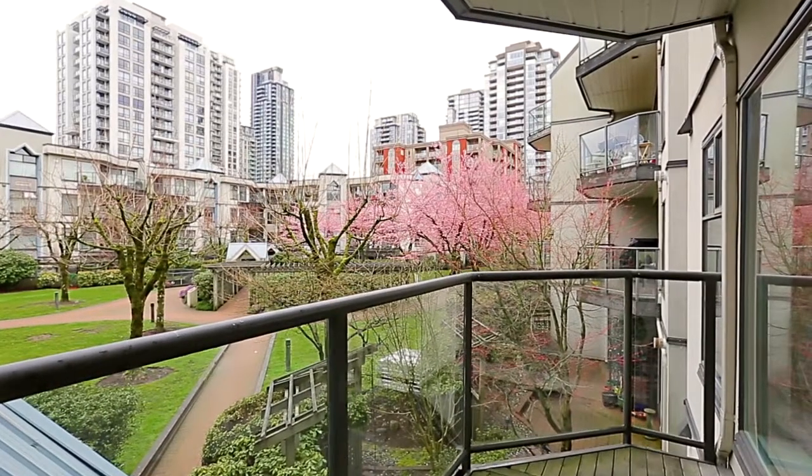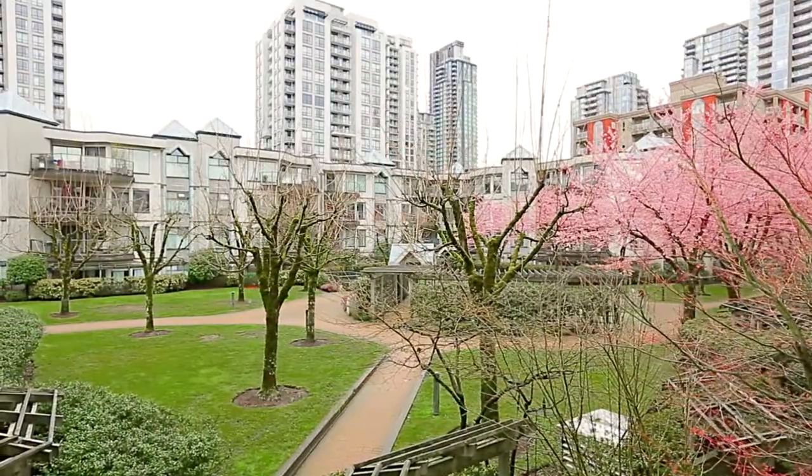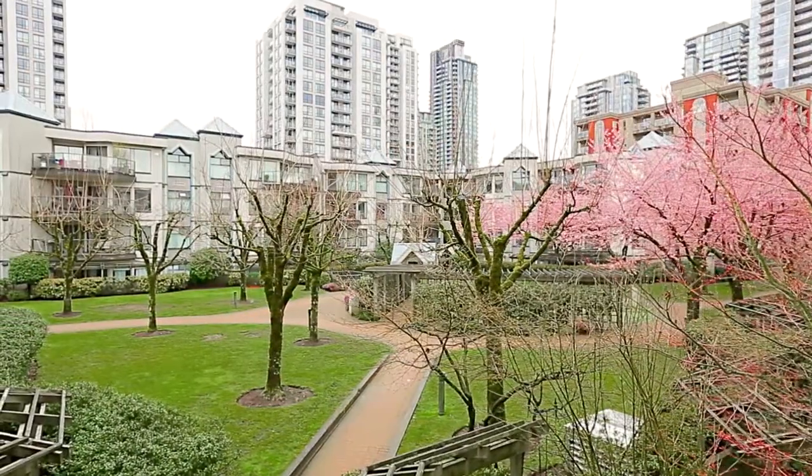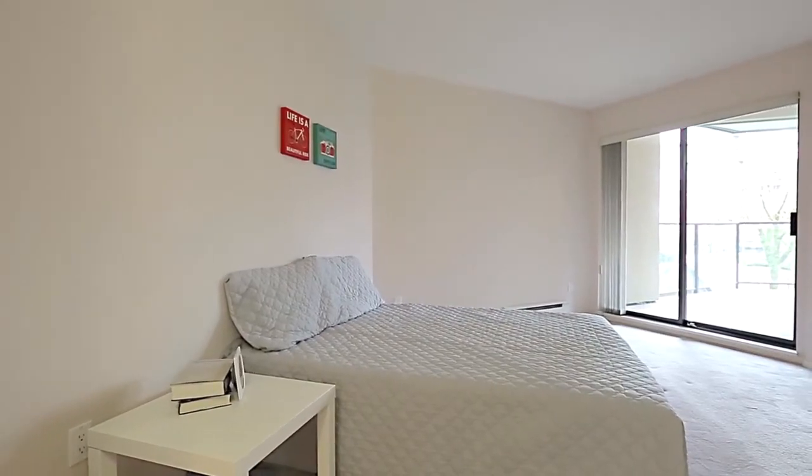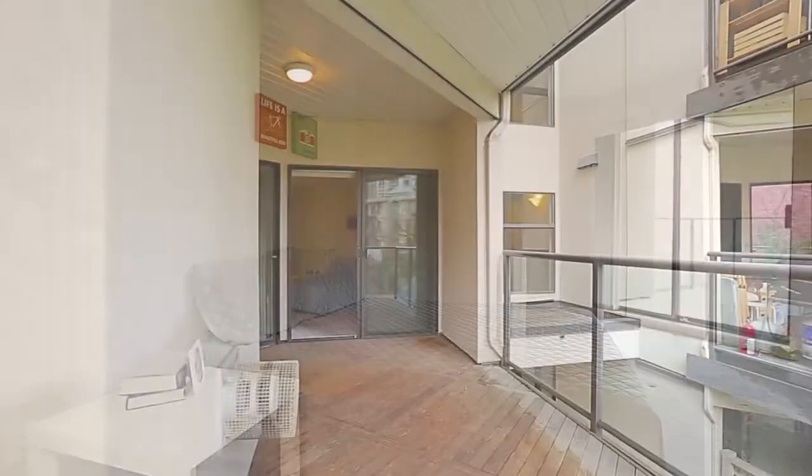and has glass rails to give maximum view of the beautiful courtyard below. Down the hallway at the end of your home is your master suite — a spacious room with large windows and